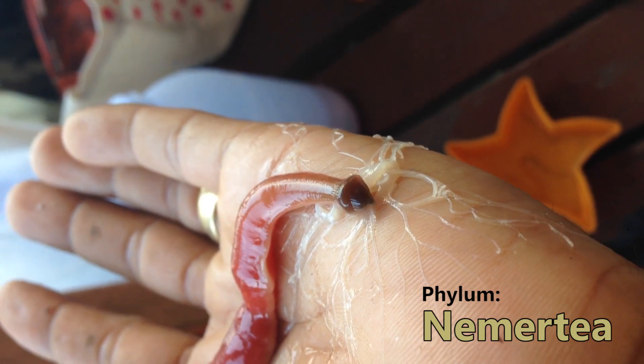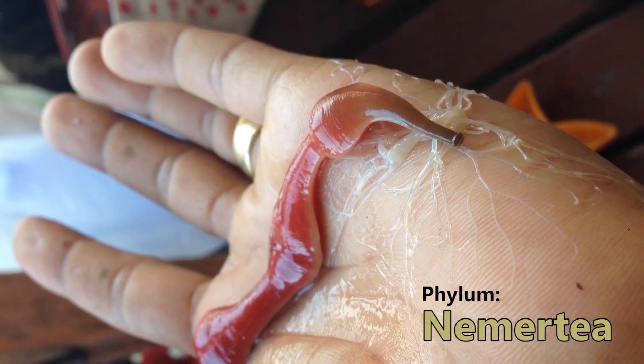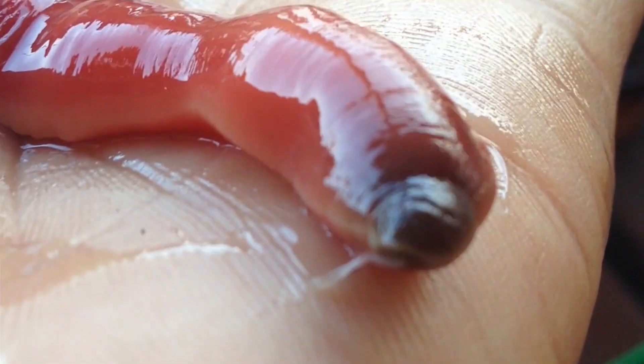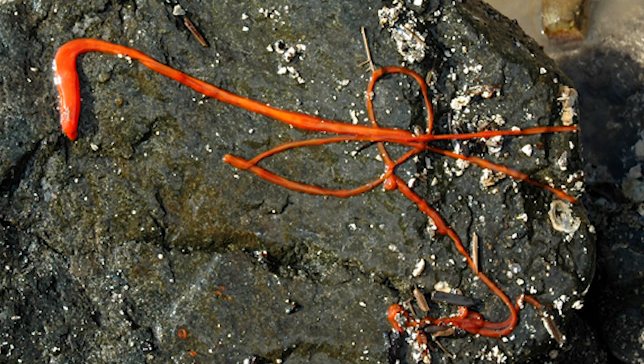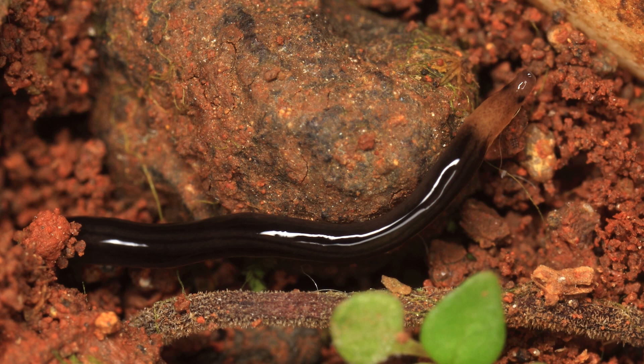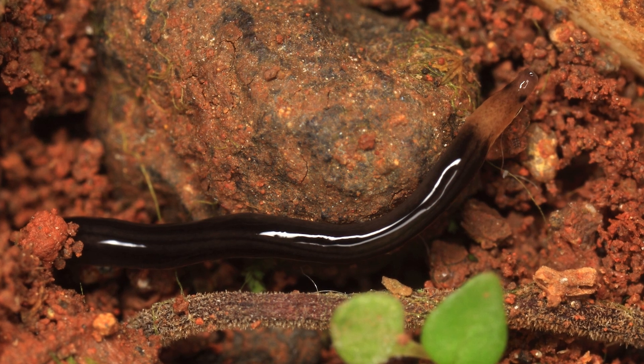If we start at the beginning, we're looking at an animal that belongs to the phylum Nemertea, and this isn't some obscure group of organisms — we're talking a taxon that contains hundreds of different species, and they can be found all over the world, though most do live in the ocean around the intertidal zone, while some are adapted for land, and others for fresh water.